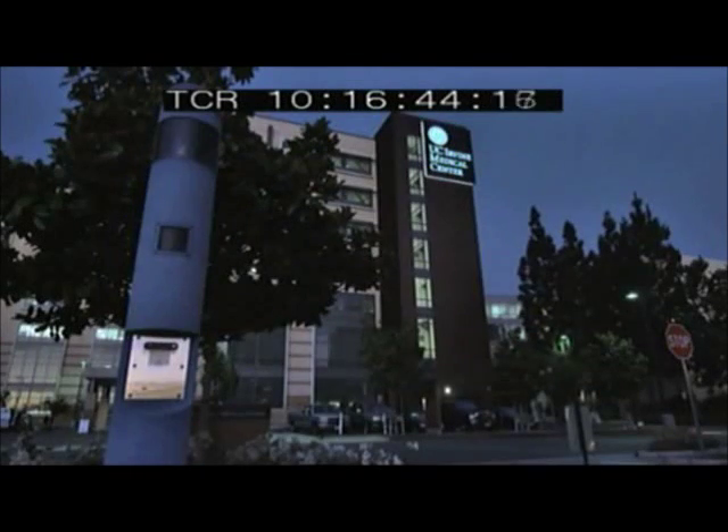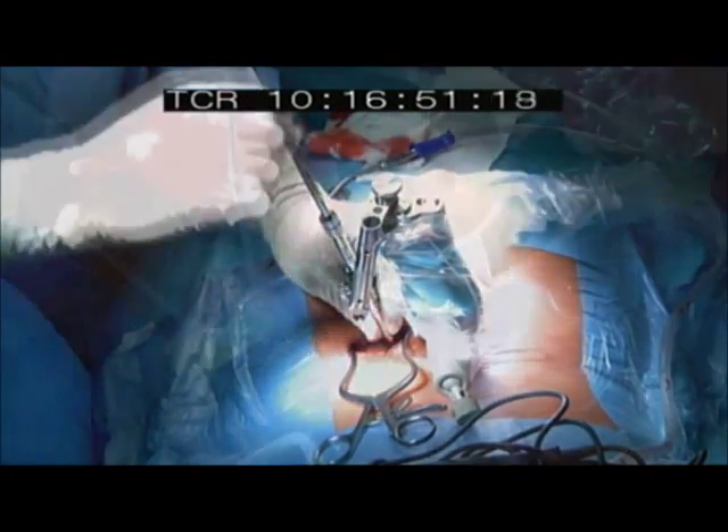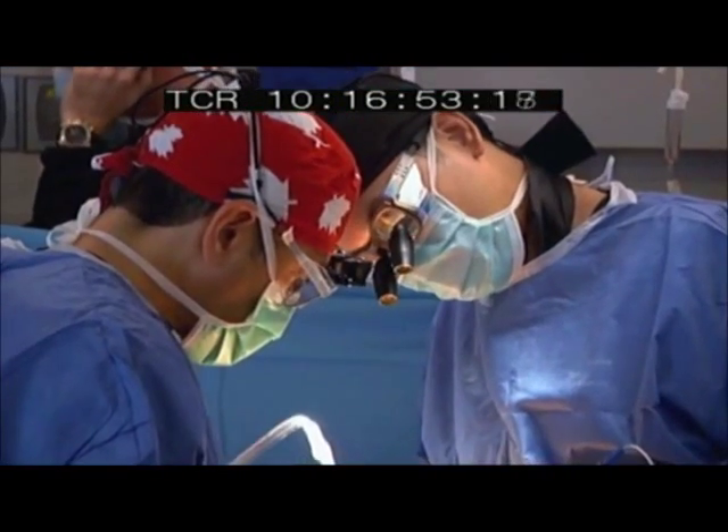At the University of California, Irvine, the Mazor Robotics Company deploys SpineAssist, a medical robot which performs tasks with a level of precision rivaling human surgeons.